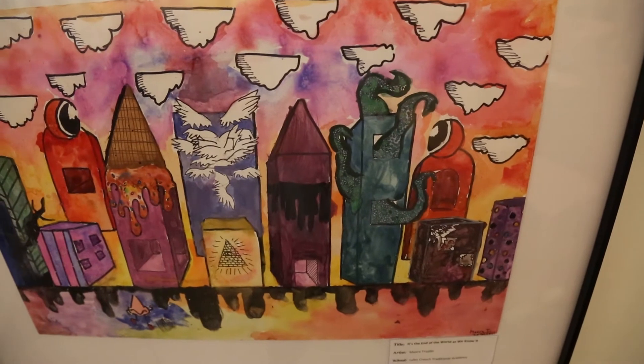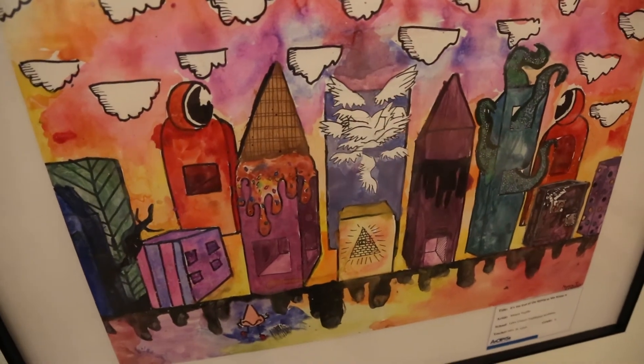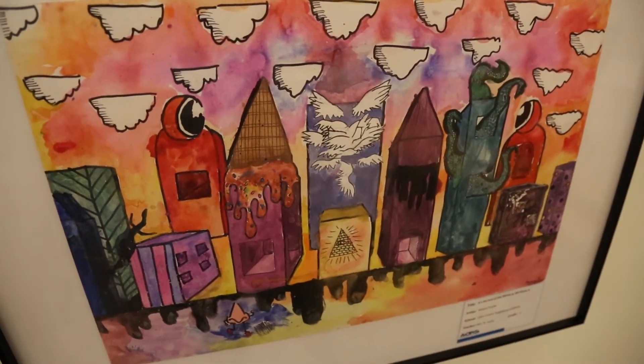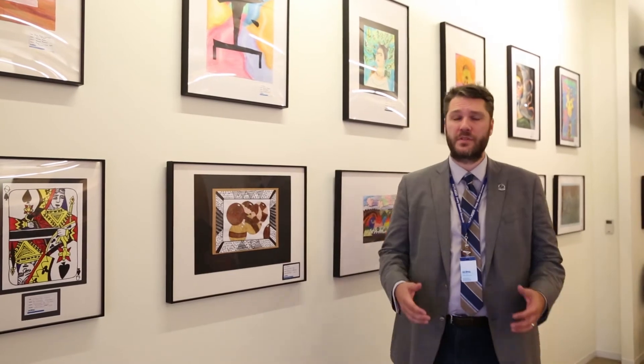This first piece, done at Lyles Crouch by a fifth grader, I really love because it is so imaginative. They tried and experimented with so many different things, and to me that is a very important part of making art.